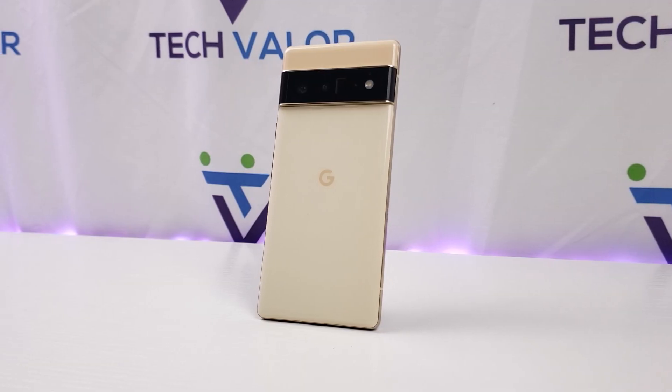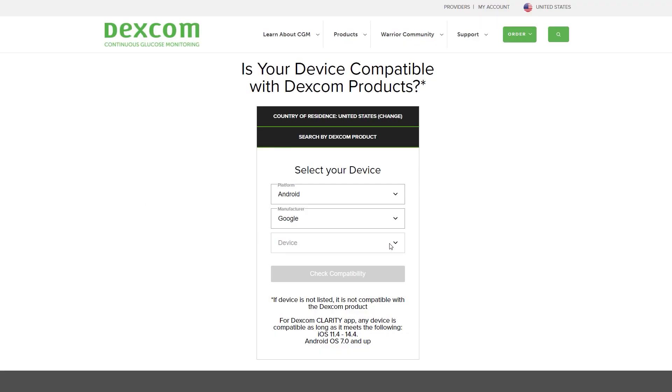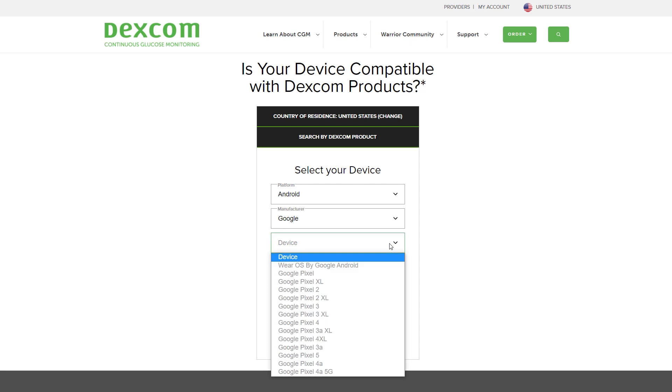I feel really really happy. I'm so happy that I'm able to use my phone as a display device. If you go to Dexcom's website, it doesn't say that the Pixel 6 Pro is compatible with the Dexcom app, but it is.